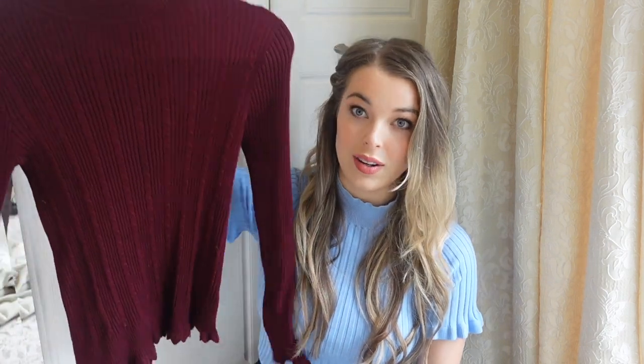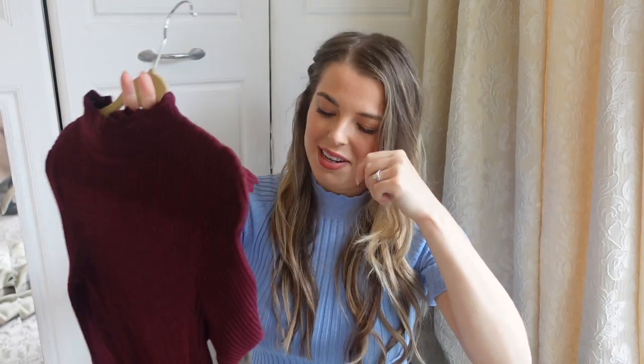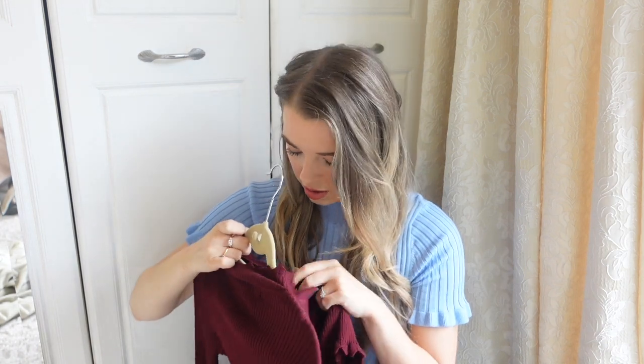The next thing I found was this burgundy high neck knitwear with long sleeves — again just a staple for autumn and winter. Burgundy is great for this time of year; it would look lovely with a skirt and tights, or really nice with black or white plain dresses over the top. It provides that extra layer of warmth without being bulky. It's got really nice lacy detail on the sleeves as well. It's really soft and in good condition — I think it was around £3.50.